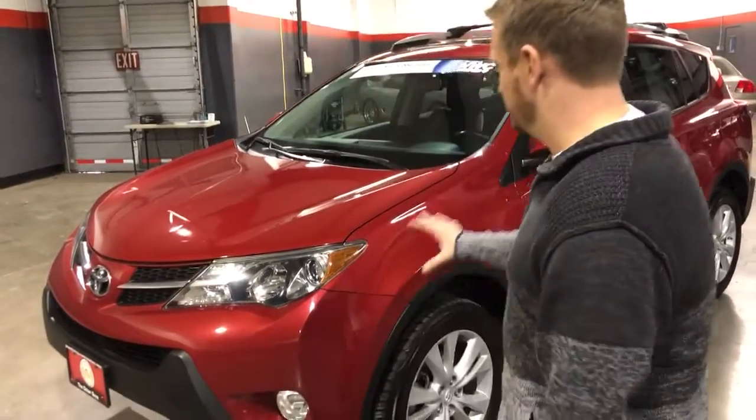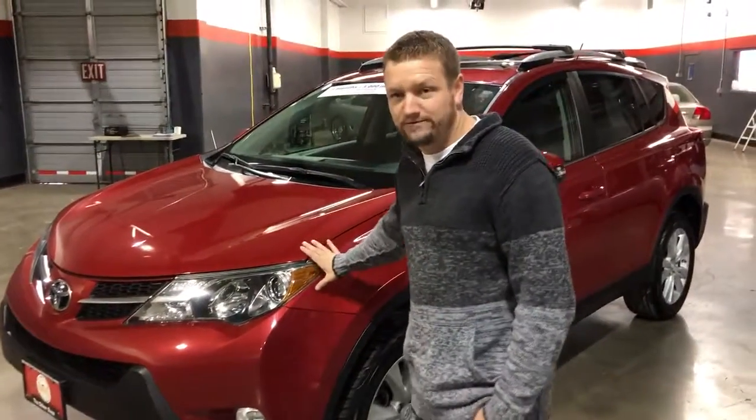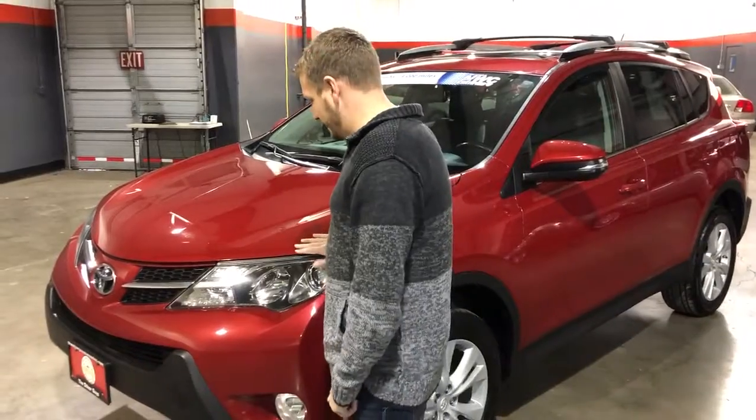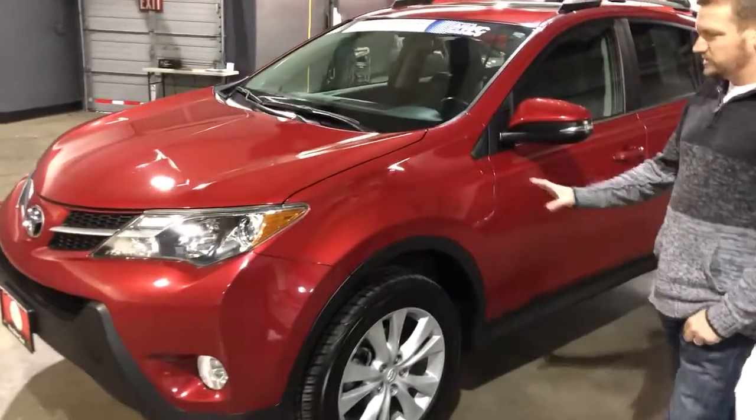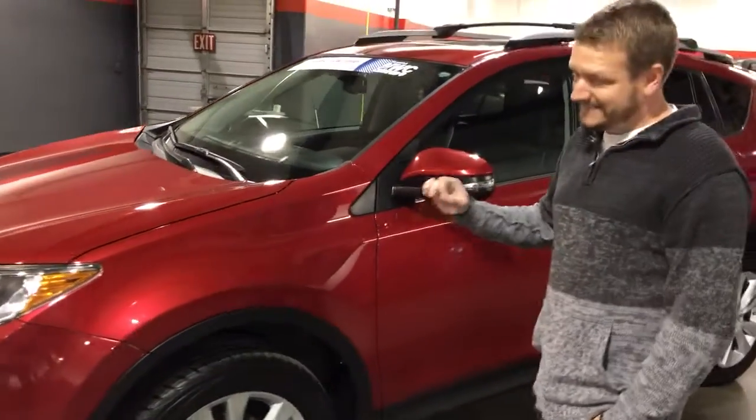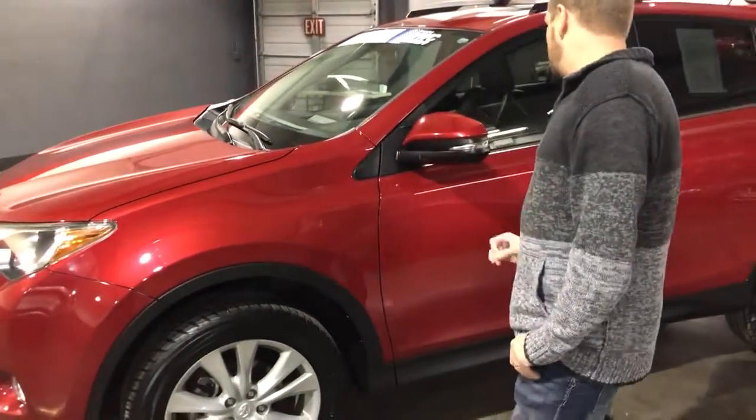I'm Kenny with The Other Guys Auto Sales. I want to show you this beautiful 2013 RAV4 Limited all-wheel drive. It's a very nice vehicle. This is Barcelona Red. This car's been detailed — it's been cleaned inside and out, ready to go.